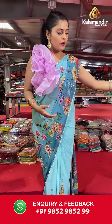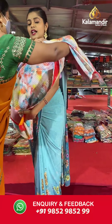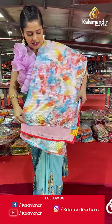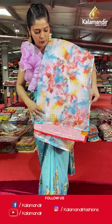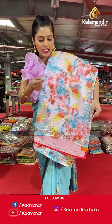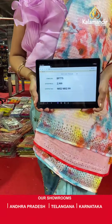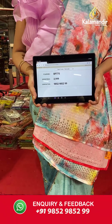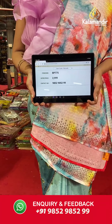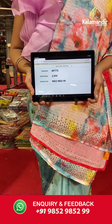I have one more color in this shibori print saree — different multi-colors with orange, yellow, blue, and a mix of white. It has lines, sequins, and stonework. Saree code is BP775 and offer price is Rs 2,999. To place an order, please take a screenshot and send it to our WhatsApp number 985-2985-299.